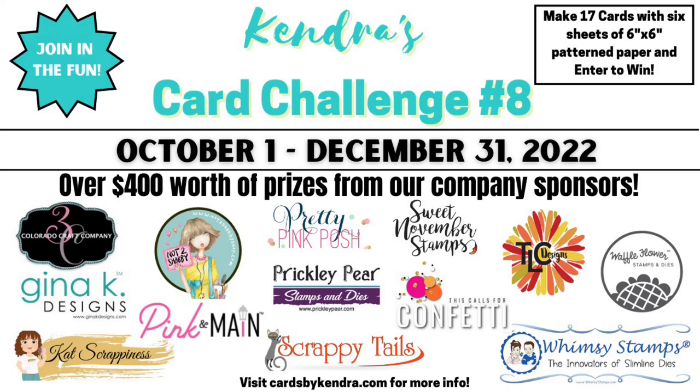Now let's talk about the amazing prizes you can win. We have 13 company prize sponsors this quarter. The sponsors for this challenge are Colorado Craft Company, Gina K Designs, Cat Scrappiness, Not Too Shabby Shop, Pink and Main, Pretty Pink Posh, Prickly Pear Stamps, Scrappy Tails Crafts, Sweet November Stamps, This Calls for Confetti, TLC Designs, Waffle Flower Stamps, and Whimsy Stamps. You can see the full list of prizes available on my website.